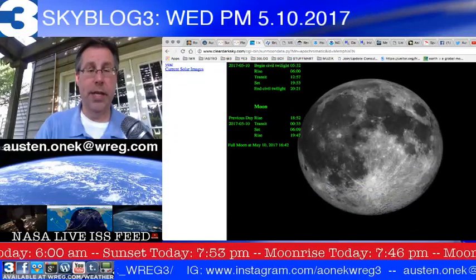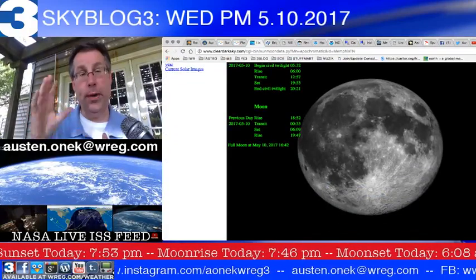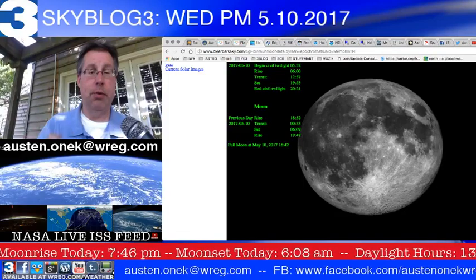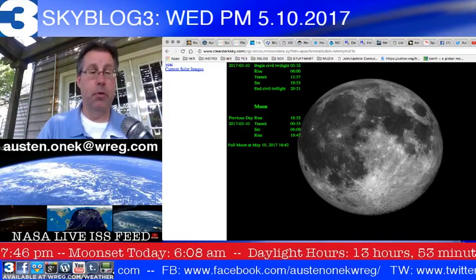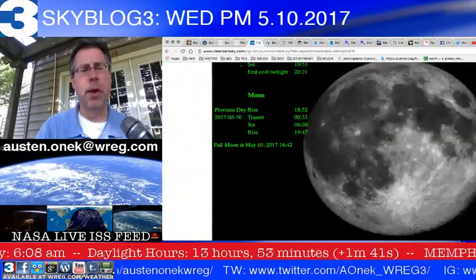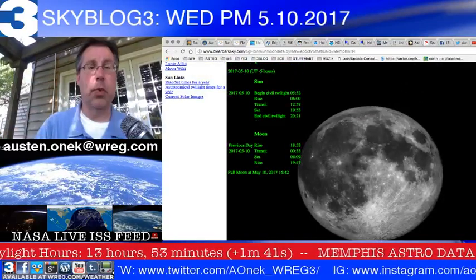The moon is almost full — it's like 99.9% full. It'll be full when it rises later this evening, heading toward its waning full moon phase, rising at about 7:47 tonight. The full moon actually occurs right about now, in about 15 minutes, at about 4:42 in the afternoon.